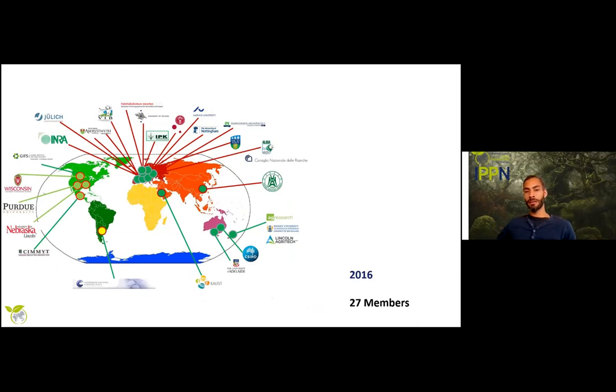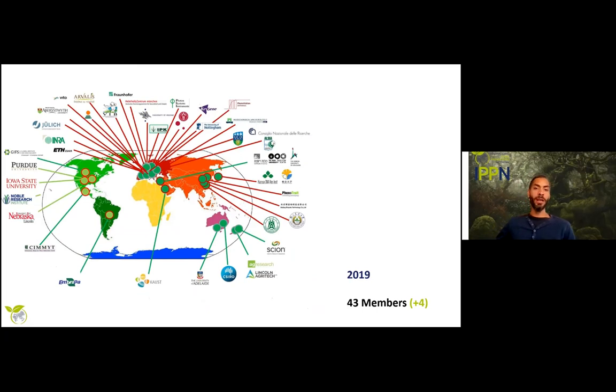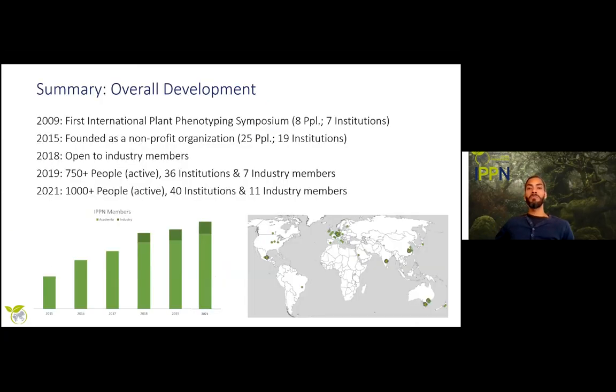In the following years the number of members grew: in 2016 around 27 members, 2018 39 members, 2019 — the year I joined IPPN — 43 members, and in 2021 the current number of members is 53. IPPN now has around 1,000 people actively contributing and participating in its services and programs, with more than 40 academic institutions and 11 industry members.